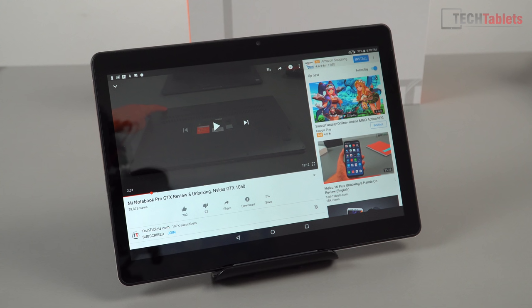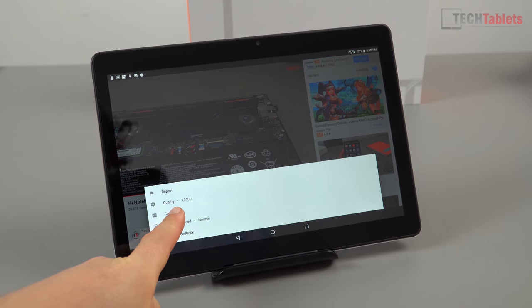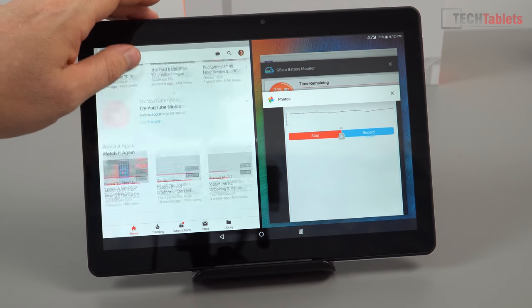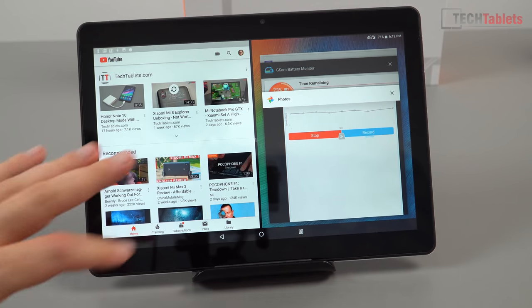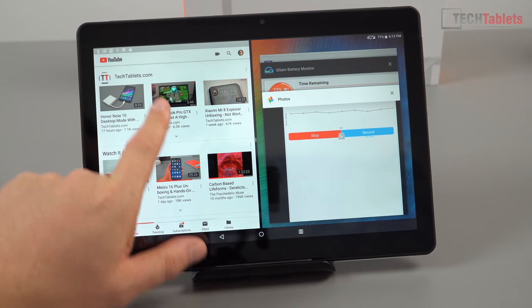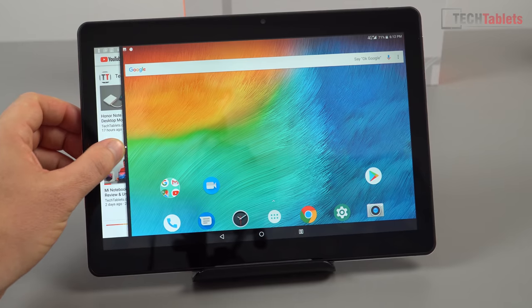For video streaming, testing YouTube at 1440p quality — it doesn't drop any frames, runs well, and keeps up with 1440p. Amazon Prime also has no problems. General performance is reasonable, though I've noticed when you go into split screen there's a performance hit — this happens with other Helio X20 tablets and some other MediaTek hexa-core devices too. They slow down a little depending on what you're doing, but going through the UI and selecting things tends to be pretty fast.